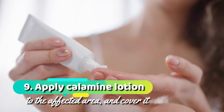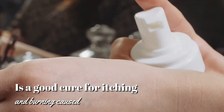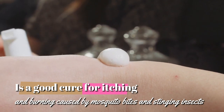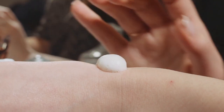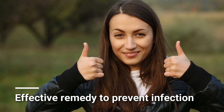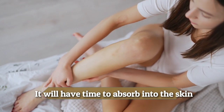9. Apply calamine lotion to the affected area and cover it with a bandage. Calamine lotion is a good remedy for itching and burning caused by mosquito bites and stinging insects. It is also an effective remedy to help prevent infection. The lotion should be applied to the area before bedtime so it will have time to absorb into the skin.